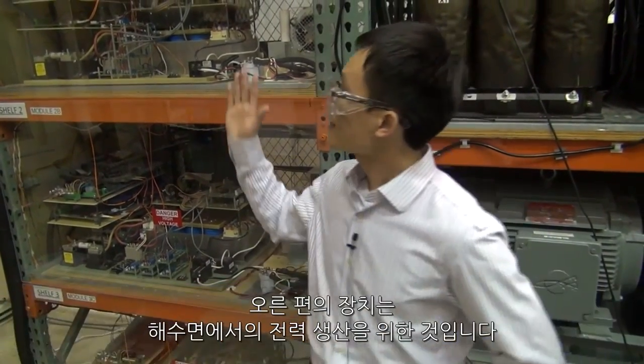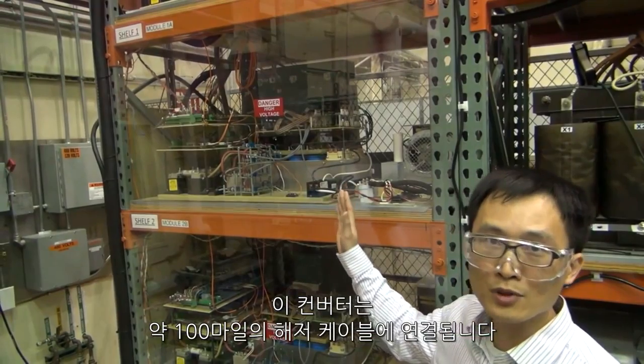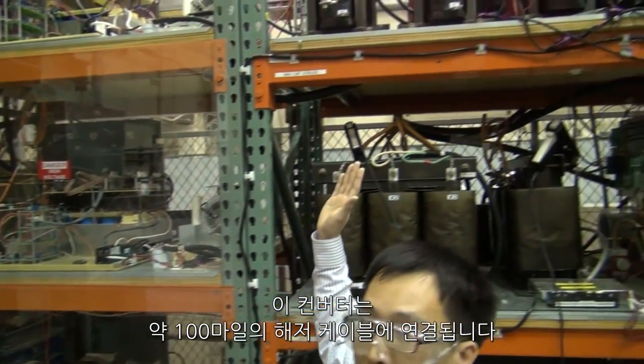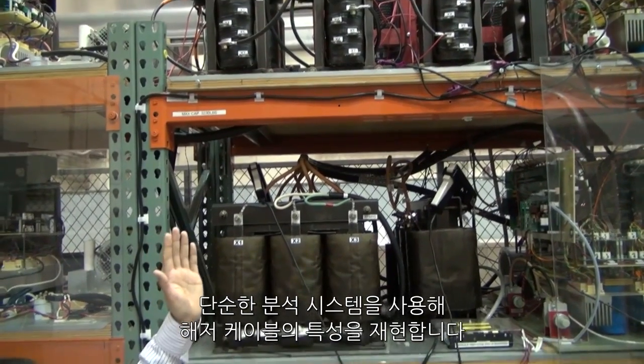What we are doing in the lab here is building a demonstration system to verify a modular concept we've developed at GE Global Research. The setup on the right-hand side is basically a converter we developed to simulate the topside power generation. The output of this converter is connected to a subsea cable which could be 100 miles long. In this case we use a simple LRC network to represent the characteristics of the subsea cable.